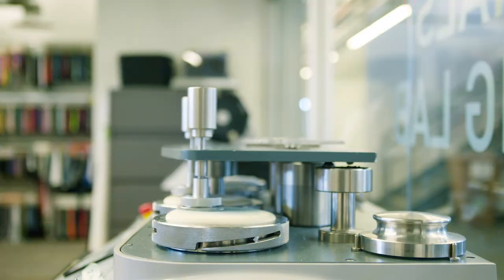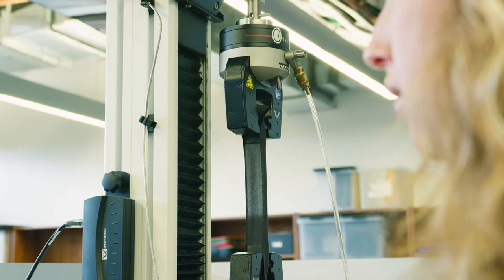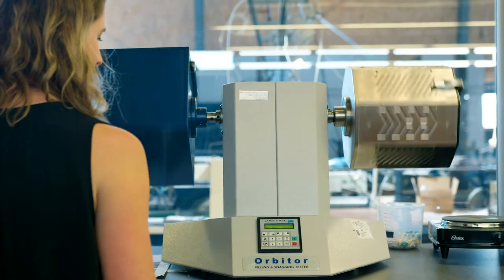My name is Nicole Onubeni and I am a material developer here at Pearl Izumi. Every fabric goes through a minimum of — I'm gonna have to do some math — over 30 tests. Guestimation.